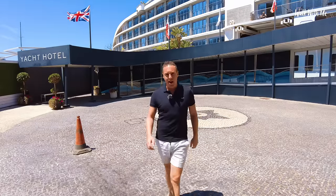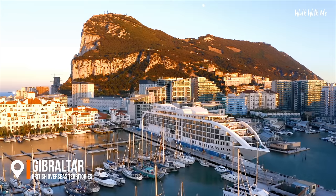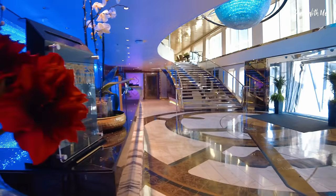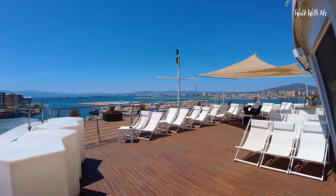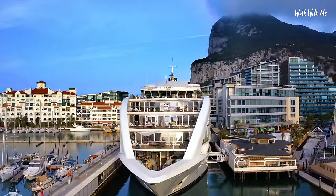Hey everyone, welcome back! Today I'm in Gibraltar to check out a cruise ship and luxury yacht hotel — it's a little bit of both. This is the Sunborn in Gibraltar. It's never set sail — it's a five-star hotel and casino. This place also has a pool deck, a sun deck, some very exclusive restaurants, and I'm staying in something called the Rock Suite. This is going to be interesting.